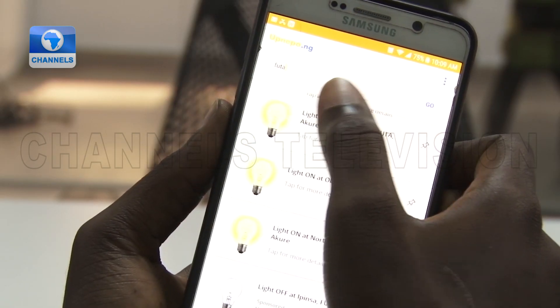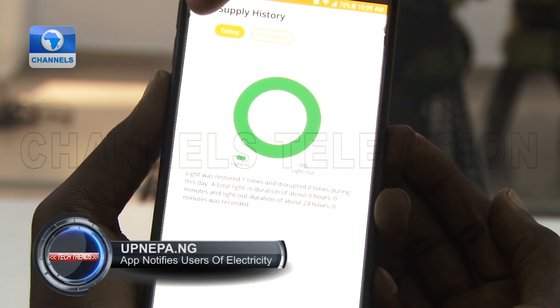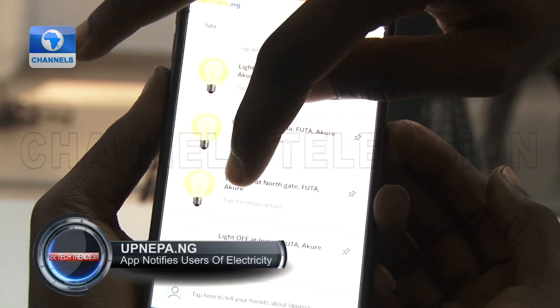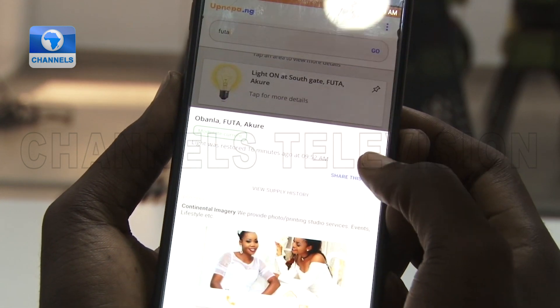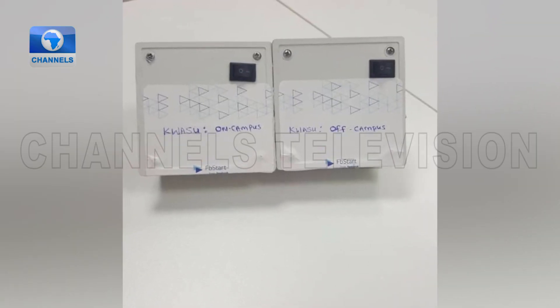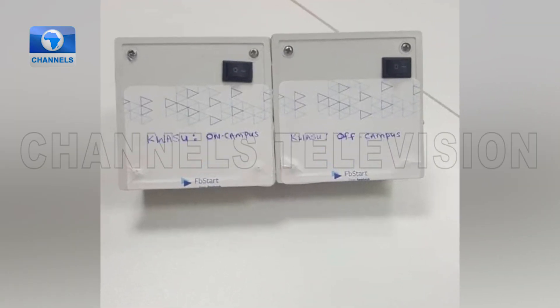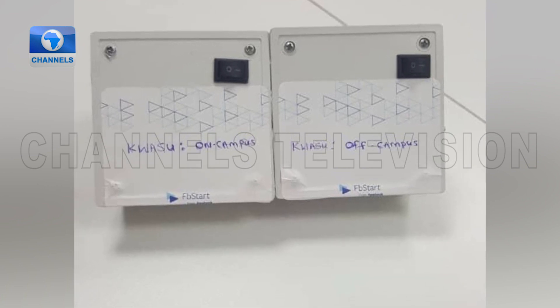How does the app work? We have a smart device that has the ability to detect power supply. Once that device detects power supply, it sends information to the cloud, and the mobile application feeds from the cloud to tell you whether or not you have power supply at home. It's simple — the device tells you there's light or there's no light. The device is designed to be very home-friendly; it's a very small device that you just plug into a power outlet, and it listens to when that outlet gets power supply.